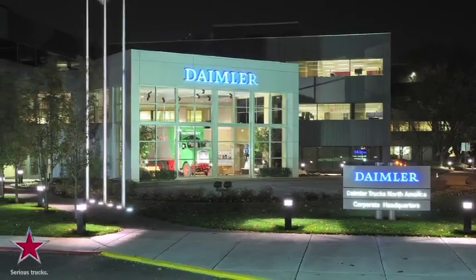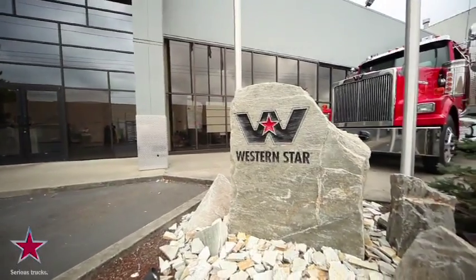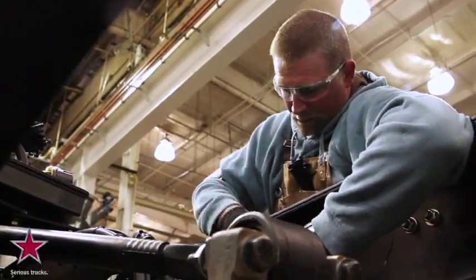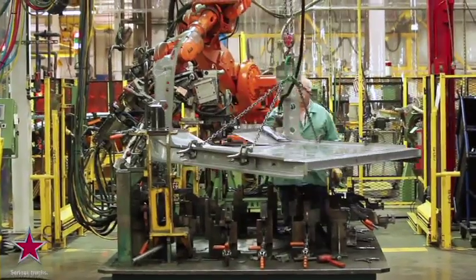Hey there, I'm Chuck Whitehead and welcome to beautiful Portland, Oregon, home of Daimler Trucks North America and the exclusive production site for Western Star Trucks. Here at the Portland Truck Plant, we employ over 700 people fully dedicated to carefully crafting the high quality, amazingly rugged and durable trucks Western Star is world famous for.